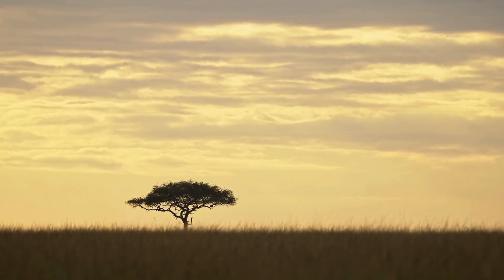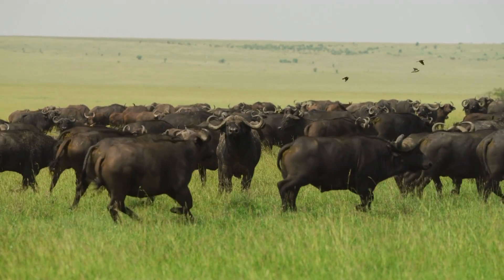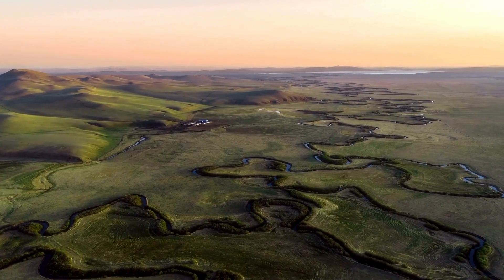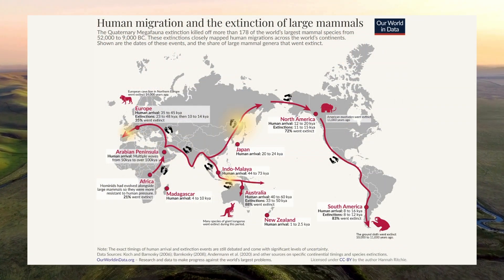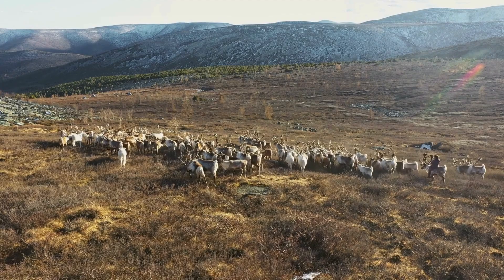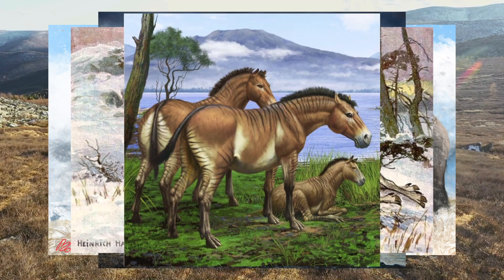Homo sapiens evolved in Africa around 200–300 thousand years ago. There, animals co-evolved with us, developing behaviors like avoidance and aggression, which helped them survive our growing hunting abilities, forcing us to create smarter and more diverse strategies. About 40 thousand years ago, as glaciers temporarily retreated, Homo sapiens began migrating north into new environments. They found themselves in a grassland landscape — the Mammoth Steppe — that felt surprisingly familiar: open plains, herds of large animals, just like the African savannah, but colder and hairier. Woolly rhinoceros, mammoths, cave lions and ancient horses roamed these lands.